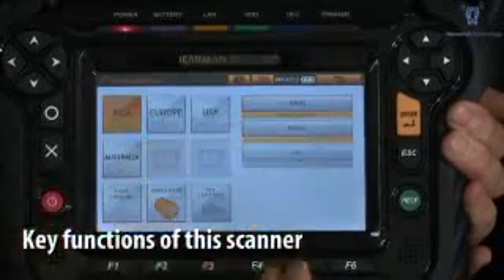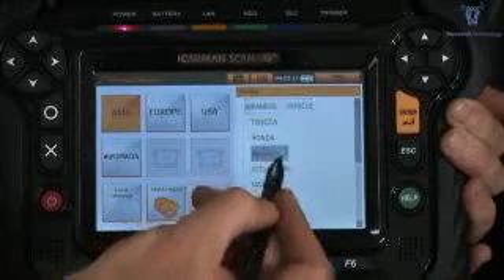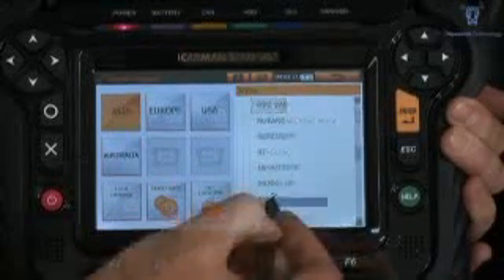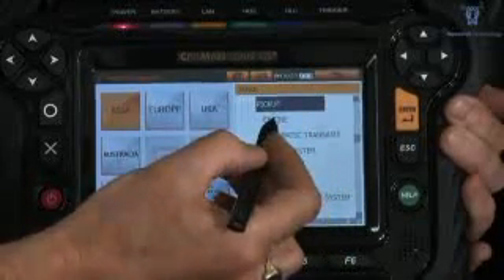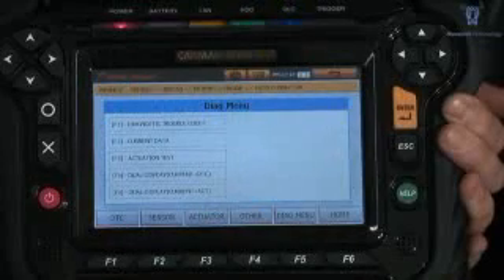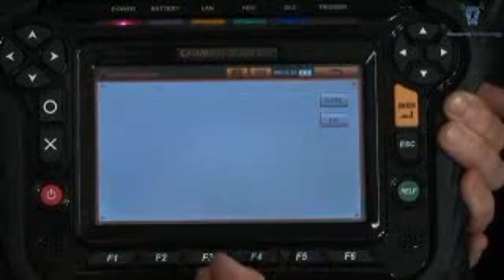Vehicle group selection. Manufacturer selection. Individual vehicle selection. ECU selection. Diagnosis menu. Fault codes.